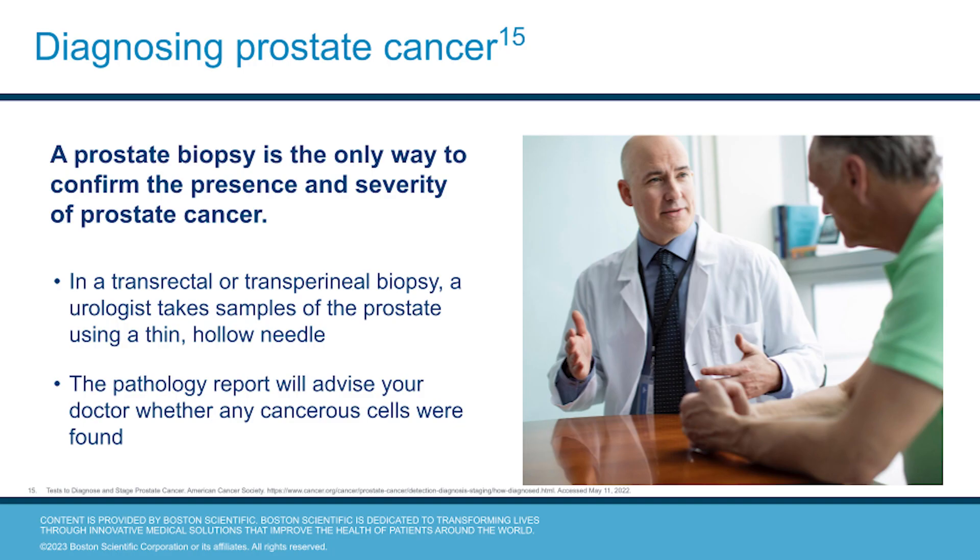If the results for either test are abnormal, further testing may include an MRI, transrectal ultrasound imaging, or genetic testing. The only way to confirm the presence and severity of prostate cancer is with a biopsy. The urologist will take small samples of the prostate tissue with a thin needle, and then a pathology report advises whether any cancerous cells were found. After a prostate cancer diagnosis, the cancer is graded and staged to determine the severity.